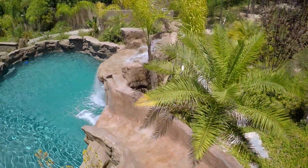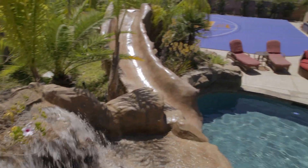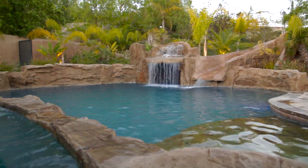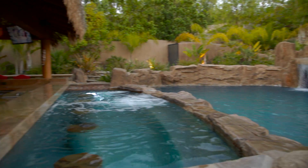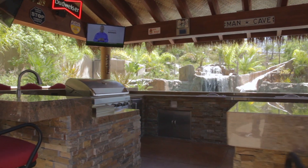Welcome to Entertainment Paradise, also known as your future backyard. This backyard boasts a custom pool with slides and a grotto with waterfall. It also includes a swim-up four-seat spa and bar top with attached barbecue island.